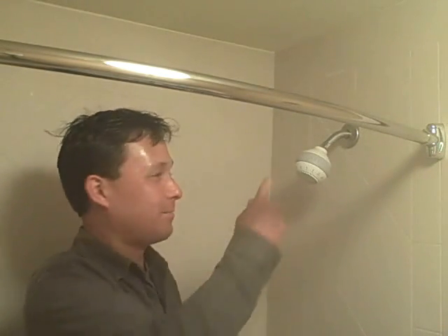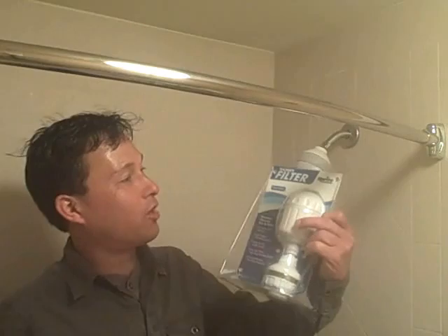This is John Kohler with discountjuicers.com, and I have another exciting episode for you. Now I'm not reviewing a juicer, a blender, or a dehydrator today. I'm actually in the bathroom, and I'm going to make an episode today regarding shower filters and shower filtration.